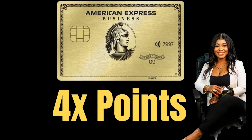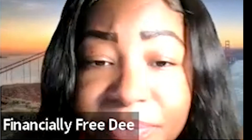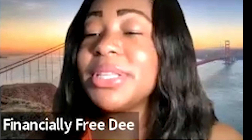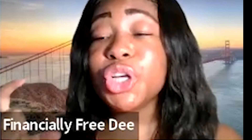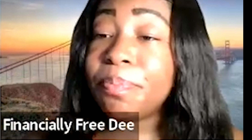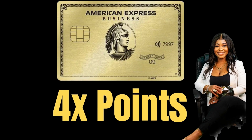You can earn four times the points in one of the top two categories where your business spends the most each billing cycle. Wherever you spend the most money is where they apply the points, plus one times the points on all other purchases. One of those categories is airfare purchased directly from the airline — which is different from the Business Platinum card, where you have to use American Express Travel to earn five times the points. With the Gold Business Card, you can purchase directly with the airlines and still earn four times the points.